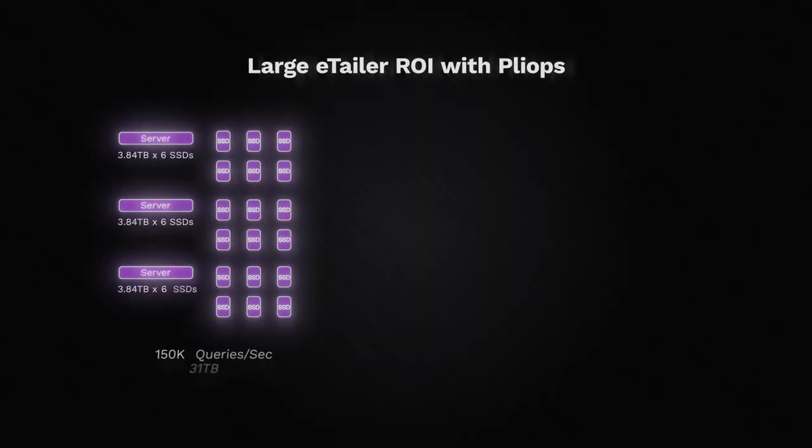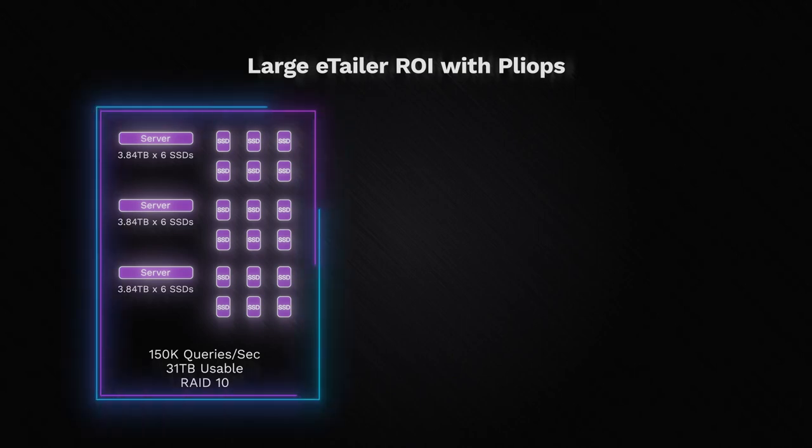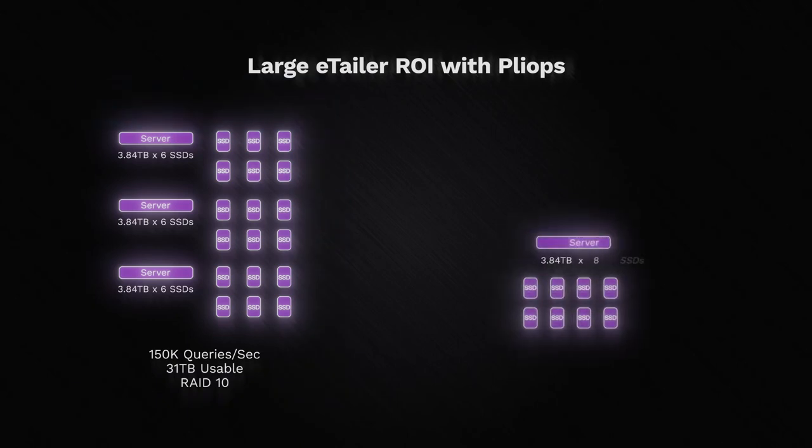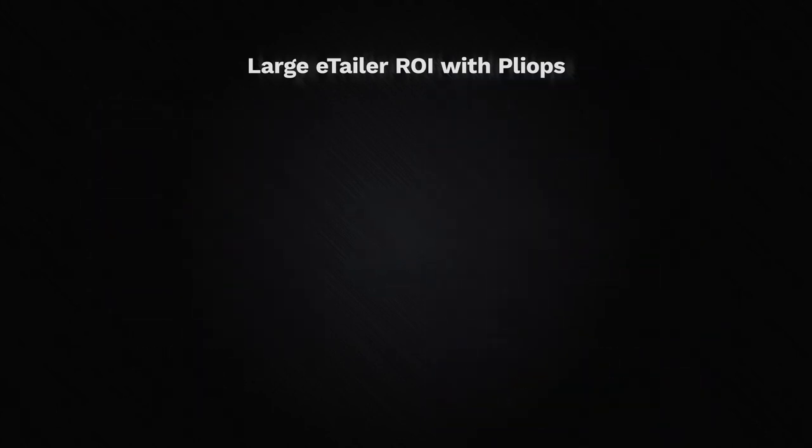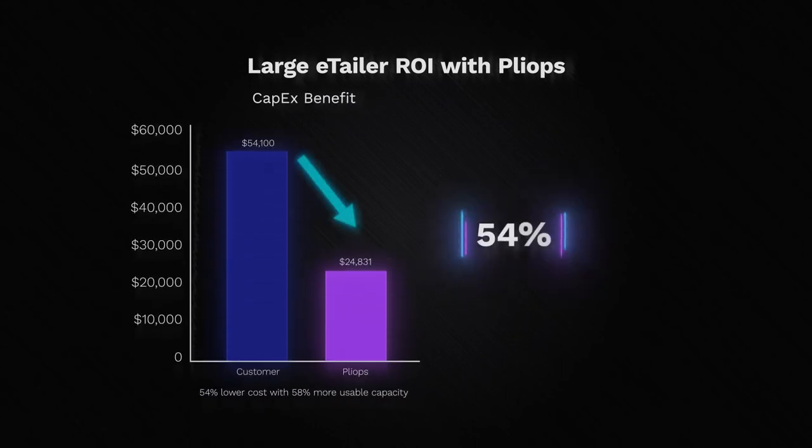Here are a couple of real-world examples of how PlyOps XDP delivers huge value. A large e-tailer wanted to efficiently scale performance. Their application required 150,000 queries per second across 31 terabytes of user data, running on RAID 10. By implementing PlyOps XDP, they reduced the ratio of servers by 3 to 1, while offering 58% more usable capacity and high-performance drive-fail protection. They got all these benefits and cut CapEx by 54%.